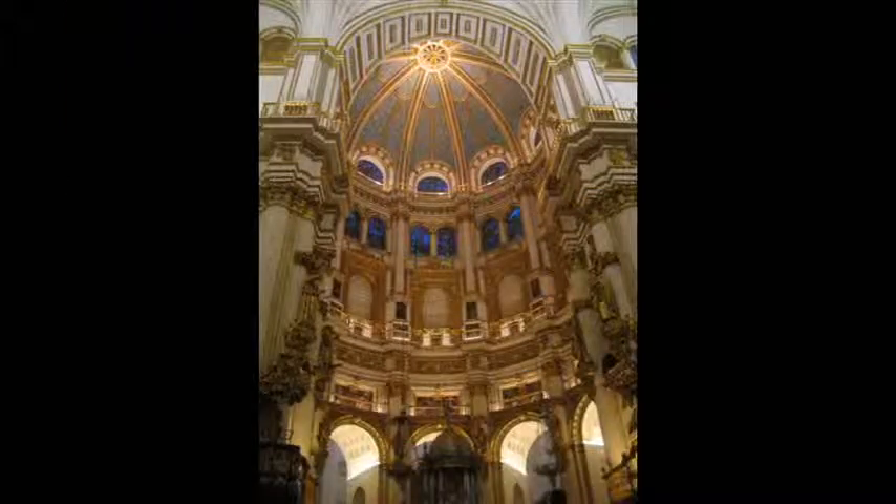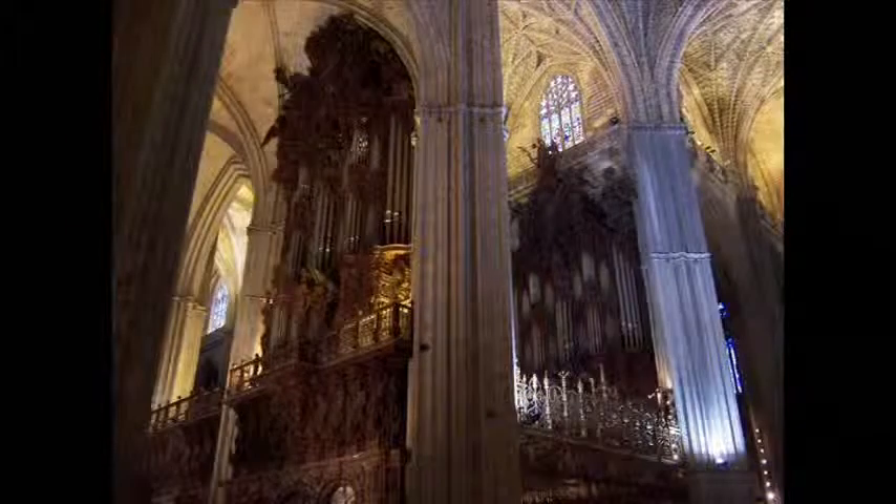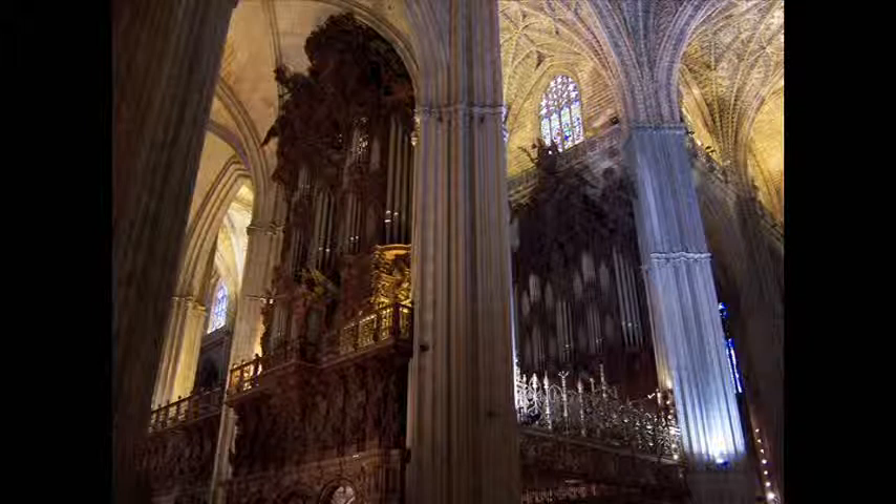Right there is the Cathedral of Sevilla. It's rumored to be the largest Gothic cathedral in the world. It was a major trading center after the years of Reconquista, and has been repeatedly rebuilt. The dome kept collapsing.